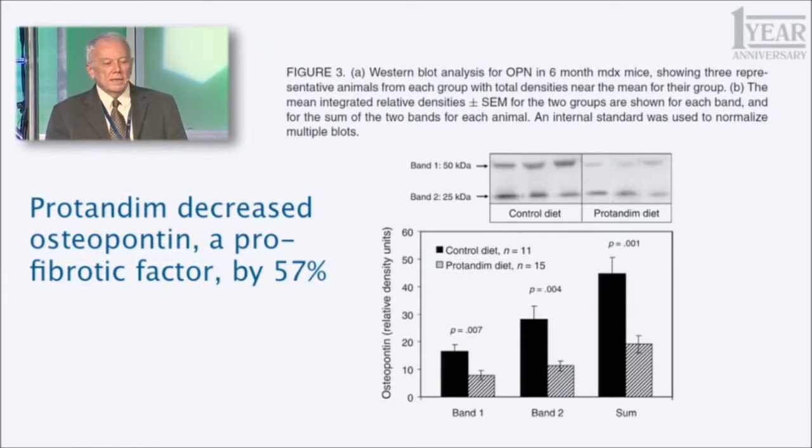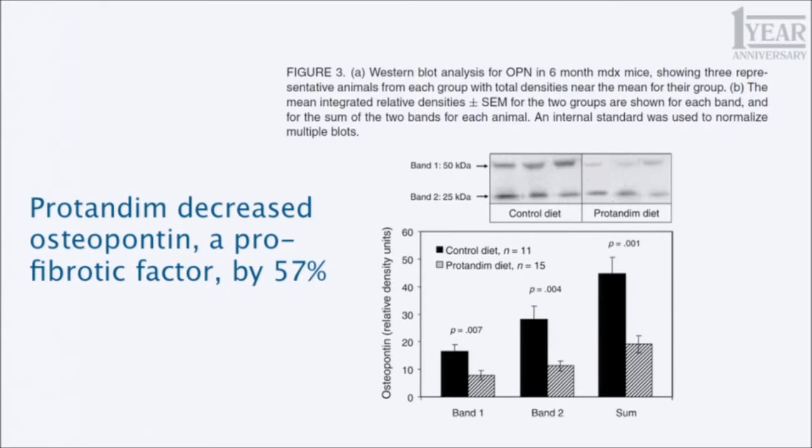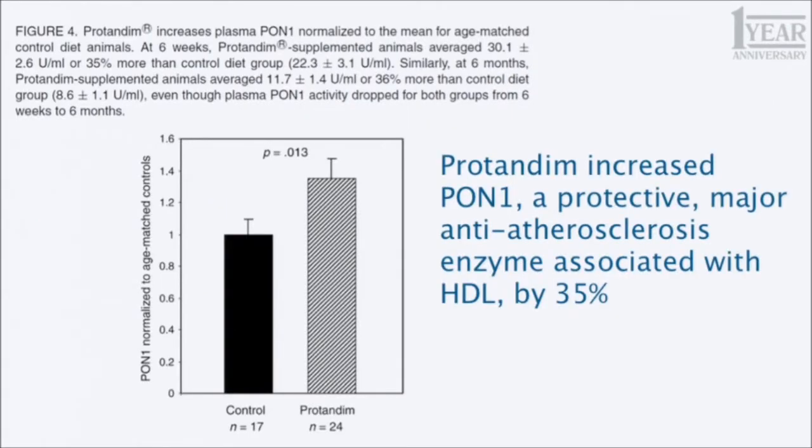Protandim decreased the pro-fibrotic factor osteopontin by 57%. This is not new either — it was seen in the Virginia Commonwealth University study published in the journal Circulation. In that study involving rats, and in this study involving mice, Protandim reduced this pro-fibrotic factor by 57%.